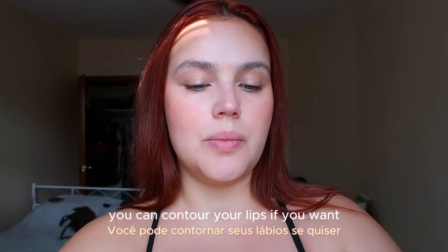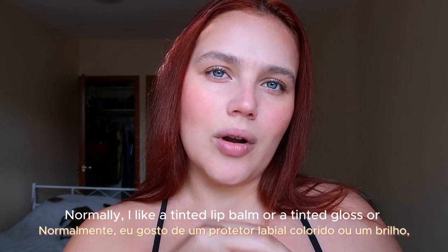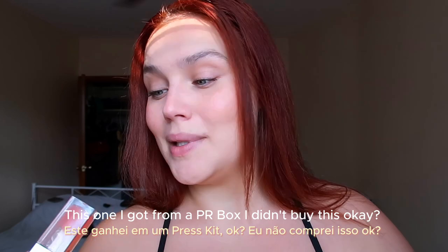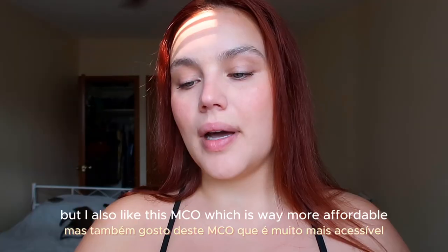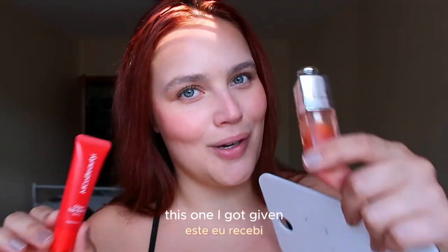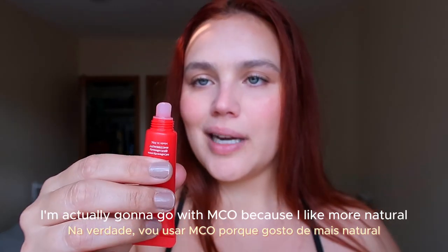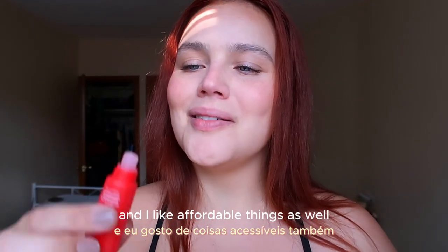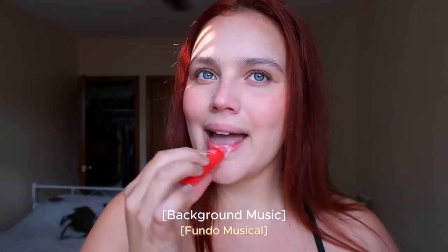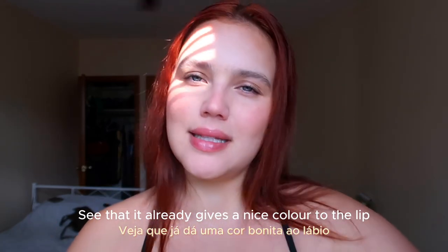You can contour your lips if you want, but I feel like I want to go a bit more natural. Normally I like a tinted lip balm or a tinted gloss. This one I got from a PR box — this is Dior 004. But I also like this Emco, which is way more affordable. This one I bought myself. I'm actually going to go with the Emco because I like more natural looks and I like affordable things as well. You can see it already gives a nice color to the lip, but a bit more natural.